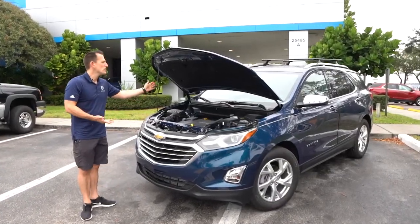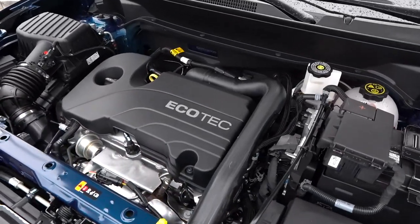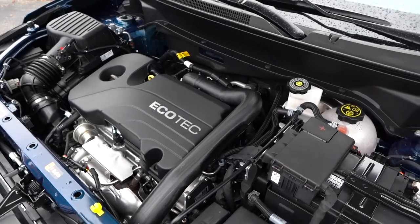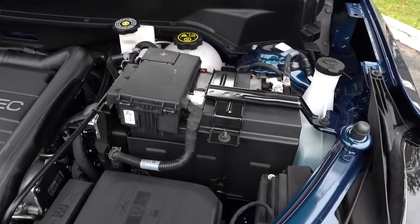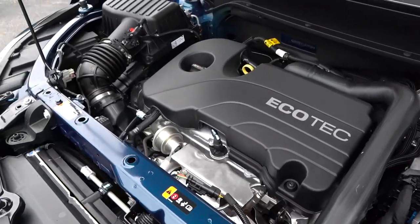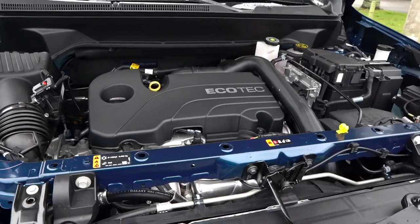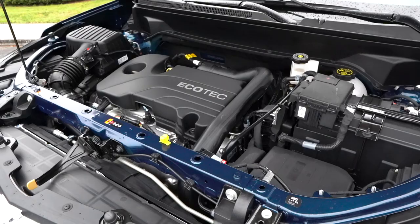We got the hood popped. You do have a prop rod — I am going to zonk that. It would be nice to have an actual hydraulic strut, at least on the Premier trim. Underneath, you are looking at your 1.5-liter inline-four turbocharged engine. Ecotech is a fancy term that Chevy uses for their turbocharged engines — 170 horsepower, 203 pound-feet of torque, all mated to a six-speed automatic transmission. Weighs in around 3,274 pounds. Zero to 60 is on the sluggish side at 8.7 seconds, quarter mile 16.7. MPGs: 25 in the city, 30 on the highway.